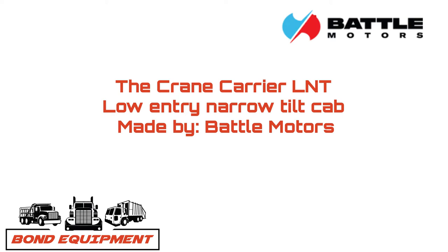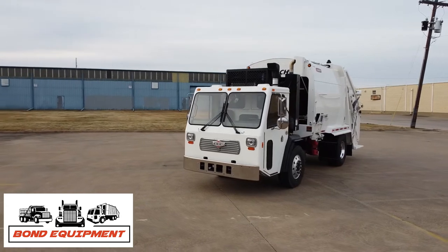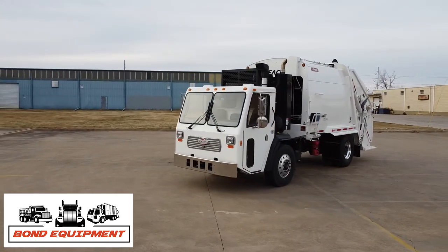The Crane Carrier Low Entry Narrow Cab, made by Battle Motors, is ideal for the pickup, delivery, and general transportation challenges posed by dense city streets.